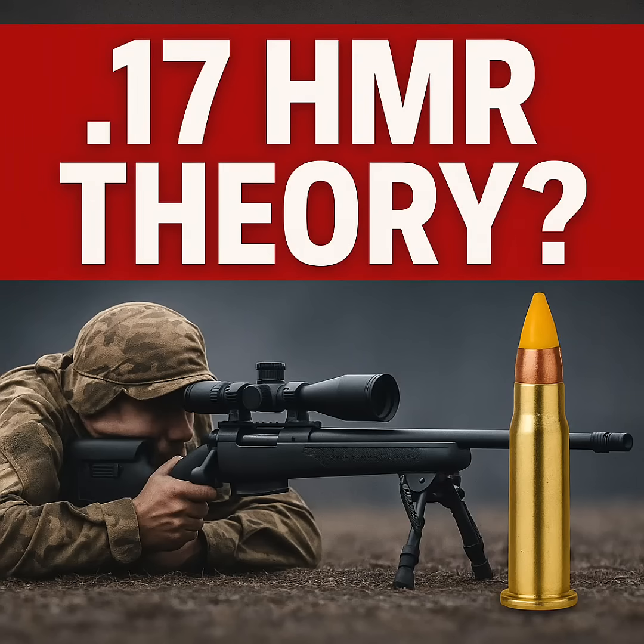Listen up. If you're going to talk ballistics, you need to do the math first. Some of you keep saying the shot was 9 degrees down — that's wrong. The shooter was 20 feet above and 142 yards out. That's a right triangle problem, not a guess.